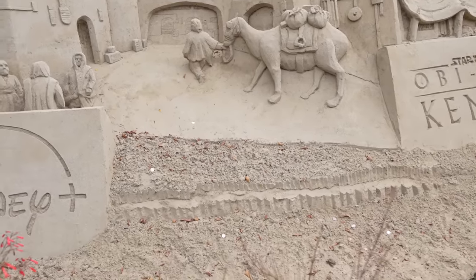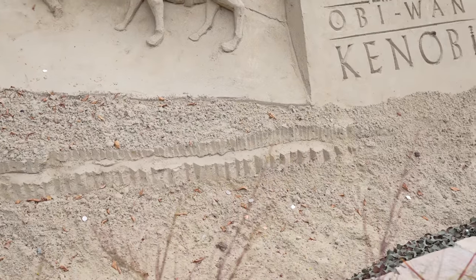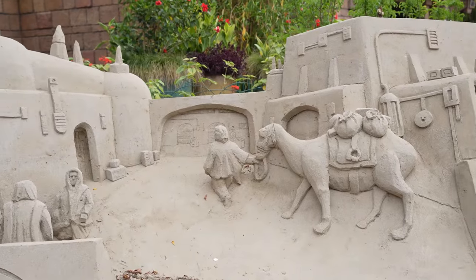Unfortunately people are starting to throw quarters at it for whatever reason. If you look carefully at Obi-Wan's hair, it's starting to fall apart. Anyways, I think our first stop on this Downtown Disney trip is gonna be the Star Wars Trading Post.